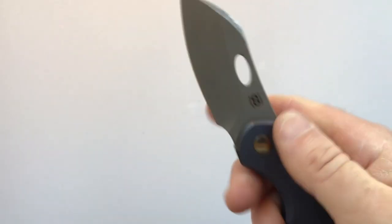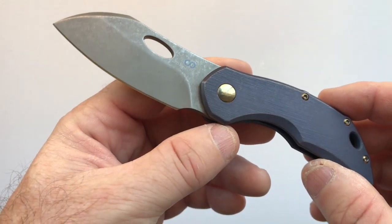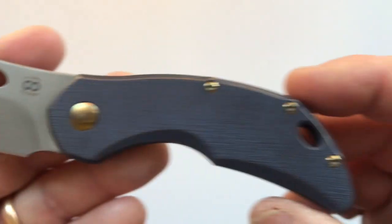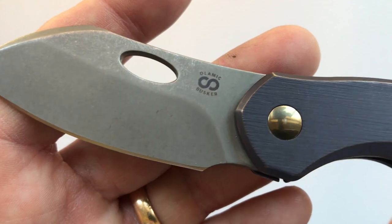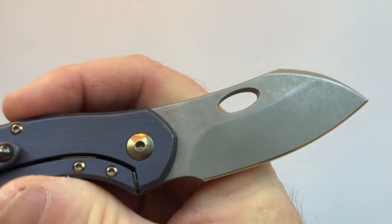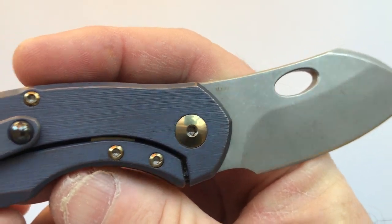For signage, the maker's mark is on the blade and the handle is sterile on both sides. The show side of the blade has the Olamic logo and 'Busker,' while the clip side has the steel type — M390 in this case.